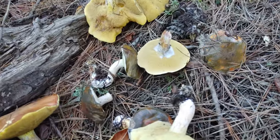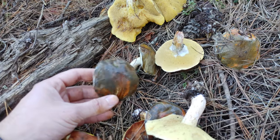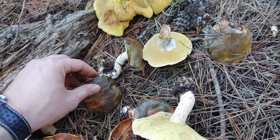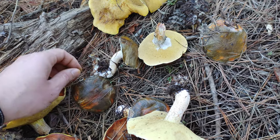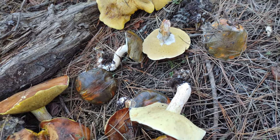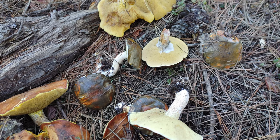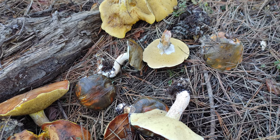These are not considered choice edibles — their texture is generally not considered to be very good. The membrane on the cap has to be removed because it's quite slimy. Suillus are popular in Russia, but most North American mushroom hunters tend not to eat them.